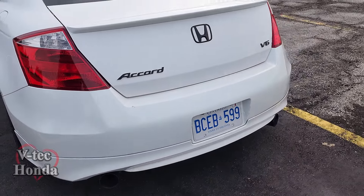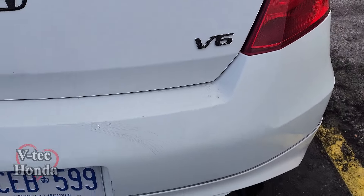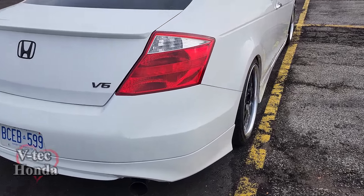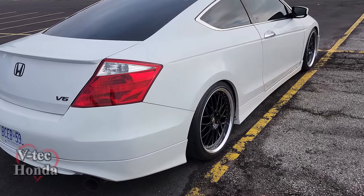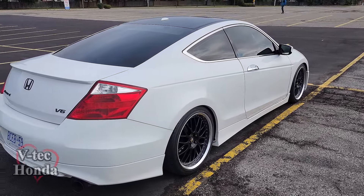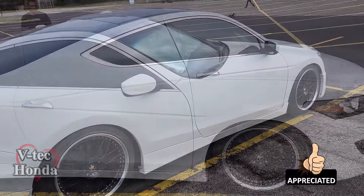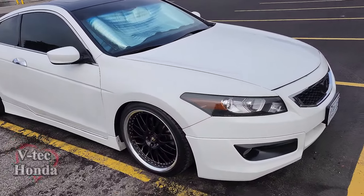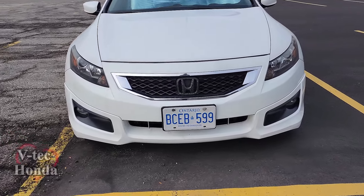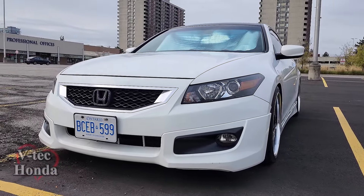Unfortunately some guy was backing out in the parking lot, hit the car a little, and left. You can see a small dent and cracked paint right there. That's why he parks far away from people now. I do the same thing — I'm the car parked way over there. People open their doors and bang your car, and then nobody sticks around. But bro, the car is so clean. Everything looks original — original headlights, fog lights.